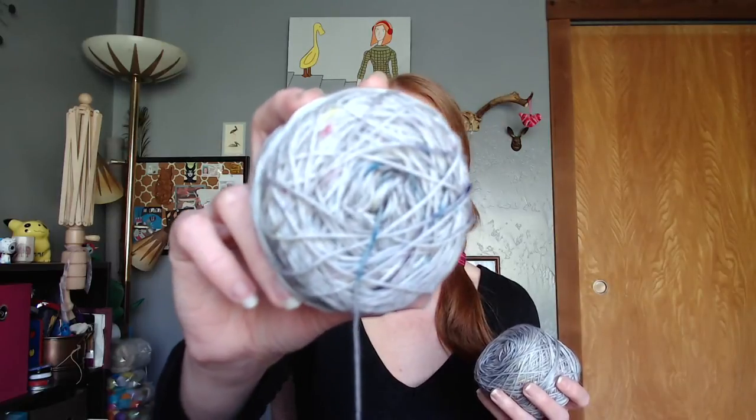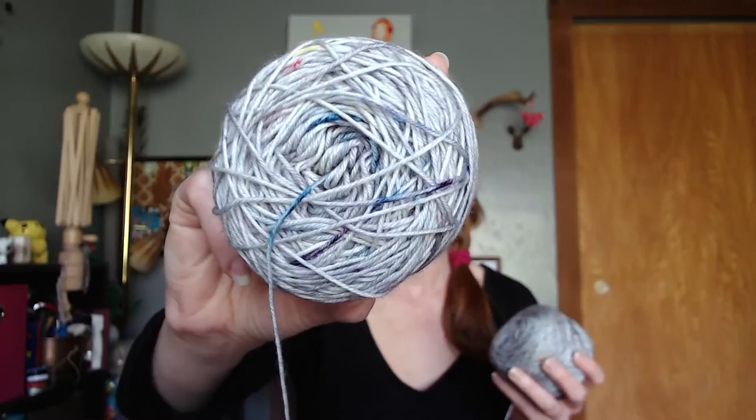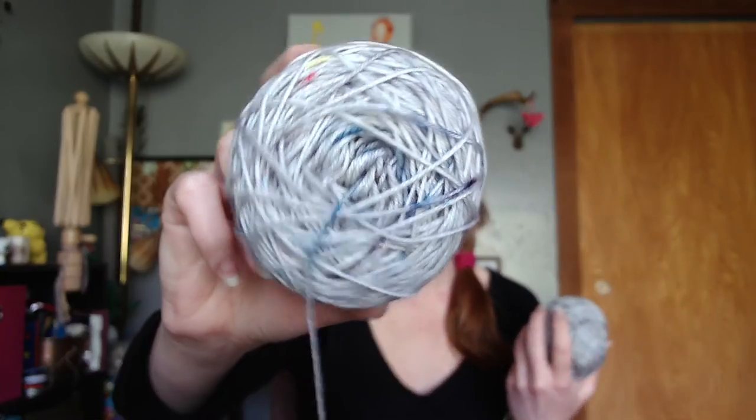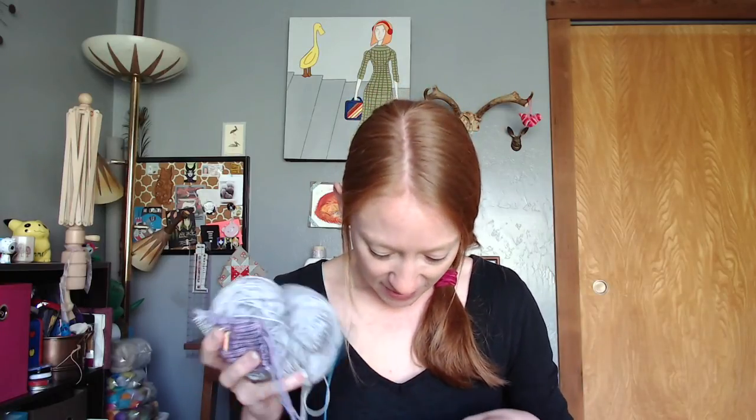Here's one more little peek at the yarn — I'm super proud of how this colorway came out. This will also be my second pair of hand-dyed socks, which is super exciting. They're all living in a happy tangly mess together.